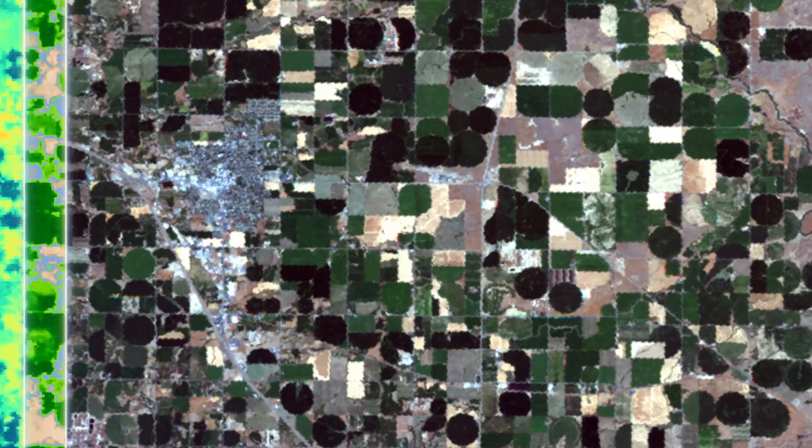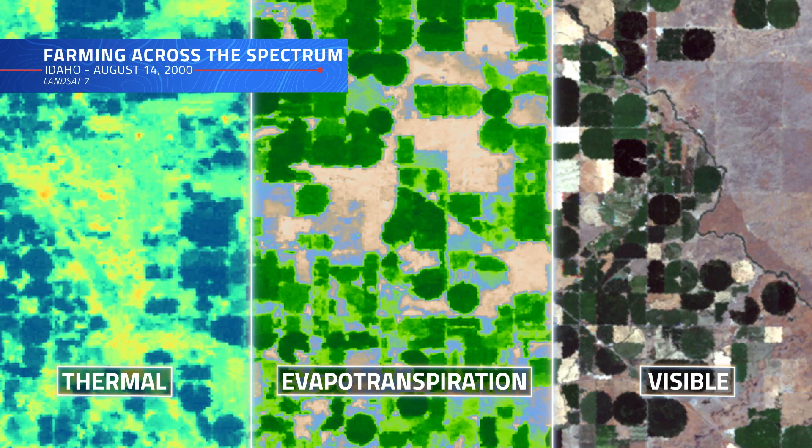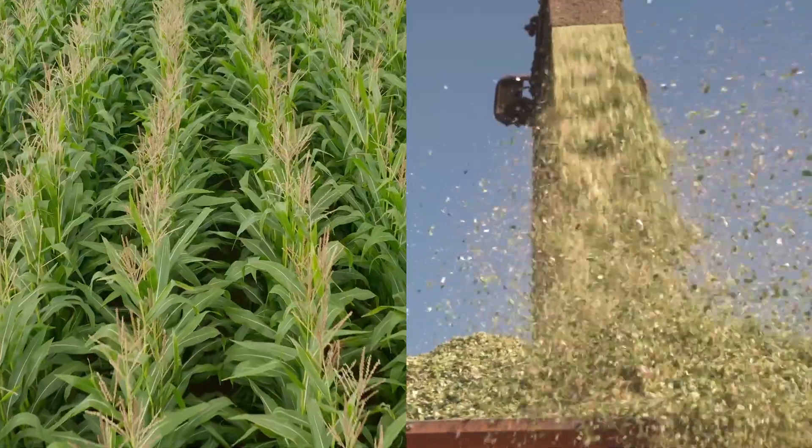The data Landsat 7 collected across the visible spectrum helped detect early signs of drought stress and disease, allowing farmers to make better management decisions, ensuring healthier crops and higher yields.